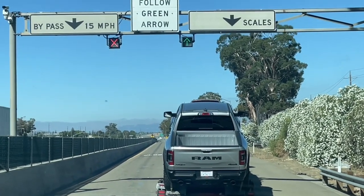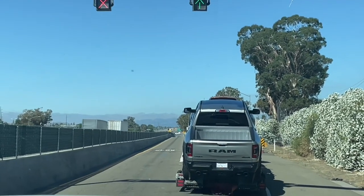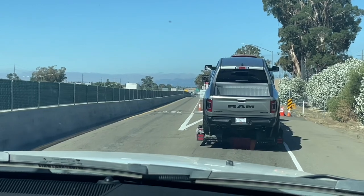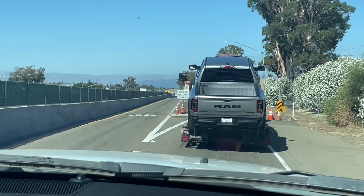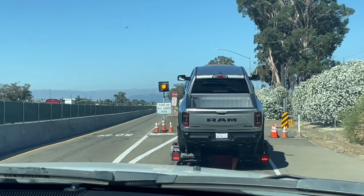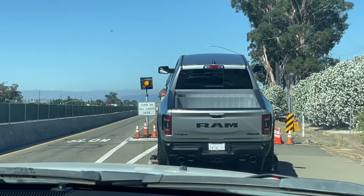What does bypass mean? So one time there was a driver in front of me — he went on the red bypass, which means it's an empty load. They pulled him in because he was loaded. He tried to be sneaky about it.